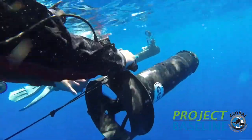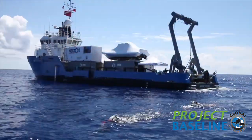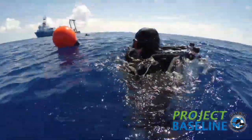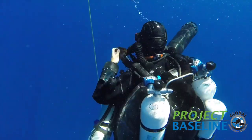Technical divers for the Nekton mission into the deep ocean are filming video transects each dive from 100 to 200 feet. Each day, a team of three GUE divers will go down, collect samples, and film transects while the other half of the team supports them from the dive boat.